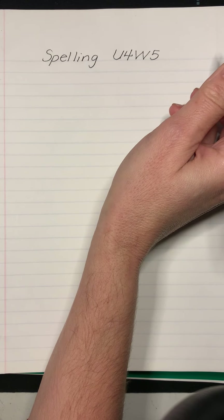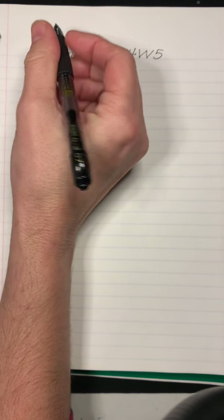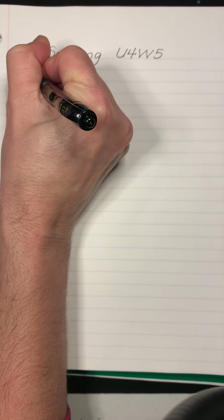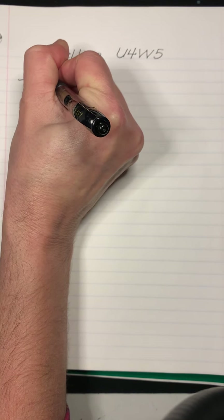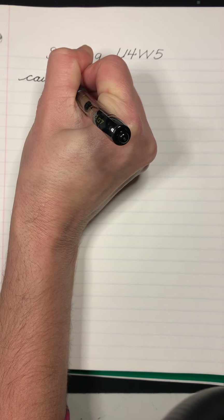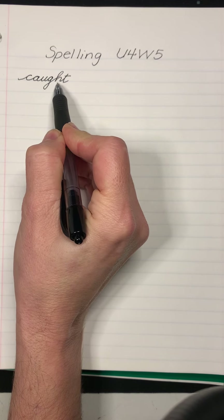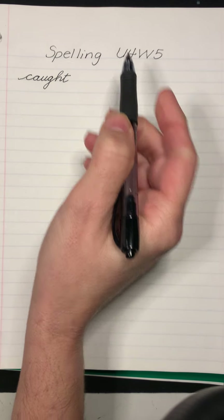And our first word is the word caught. Caught. He caught the raccoon trying to dig through the trash. And we have A-U-G-H saying the aw.